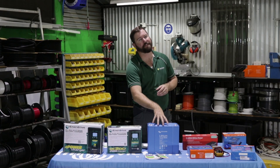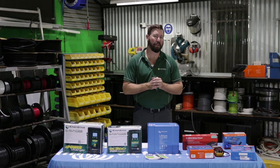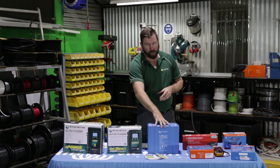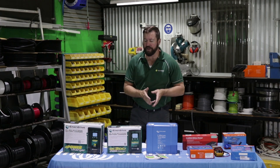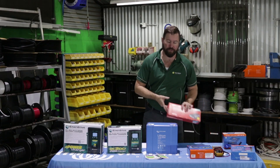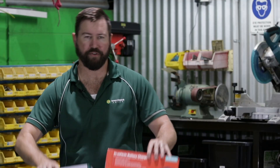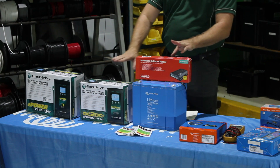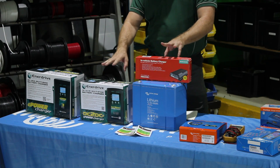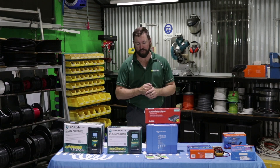Lithium batteries are sensitive and require a more sophisticated charging setup. If you're looking at upgrading and putting a new lithium battery into your vehicle, you really need to look at all the forms of charge that you're using to charge that lithium. When charging from a vehicle alternator, you'll need a good quality DC to DC charger — a Redarc and a Victron are shown here. Both of these have a lithium algorithm and can be set up to charge lithium batteries to ensure they get the right charge while you're driving.